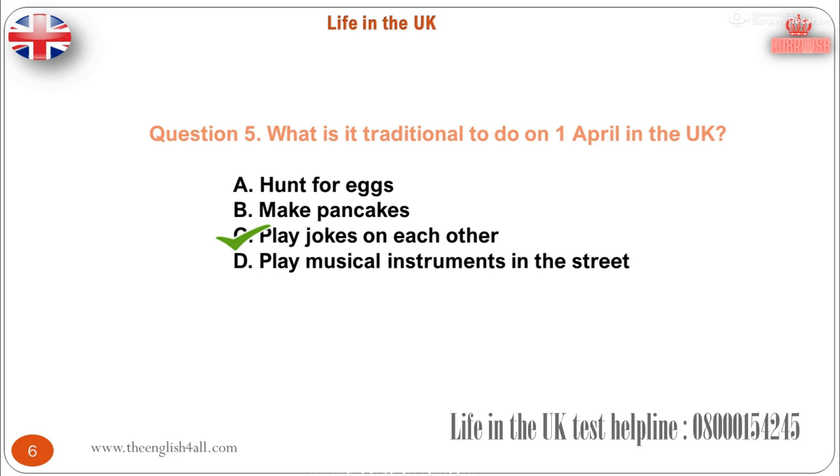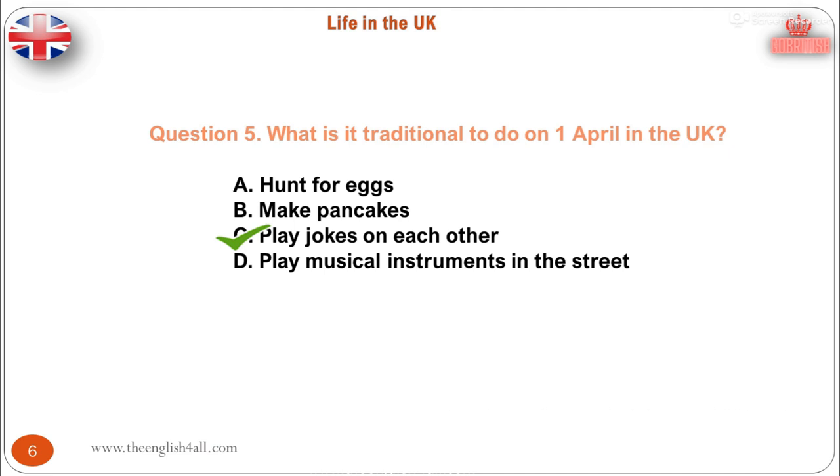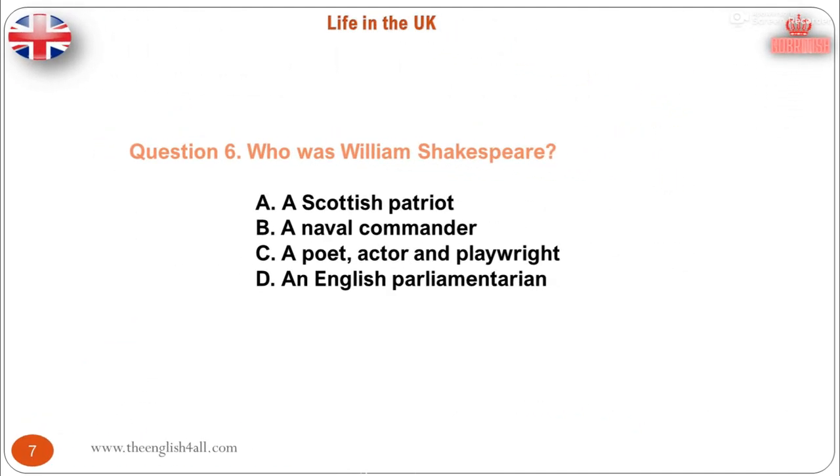The television and newspapers often have stories that are April Fool jokes. Question 6. Who was William Shakespeare? A. A Scottish patriot. B. A naval commander. C. A poet, actor and playwright. D. An English parliamentarian. The correct answer is: a poet, actor and playwright. Shakespeare was born in Stratford-upon-Avon, England. He was a playwright and actor, and wrote many poems and plays.